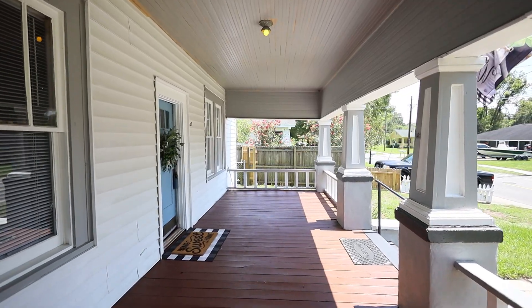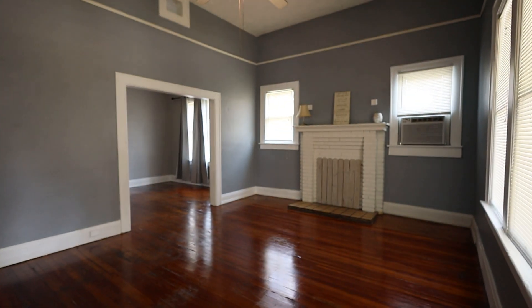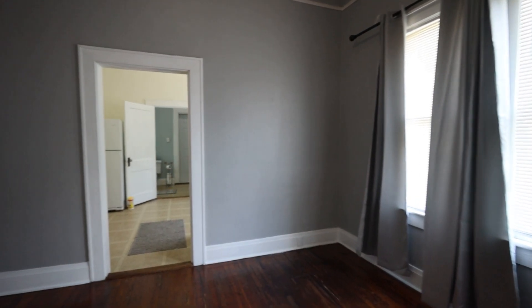This home has a huge beautiful front porch, and when you walk inside you're going to see gorgeous wood floors. These are the original wood floors that have been polished — they look absolutely amazing. This is a single family home that's been converted into a duplex.